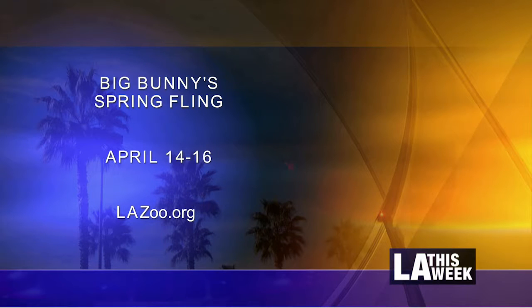The exhibit takes place at the L.A. Zoo April 14th through the 16th. For more, visit lazoo.org.